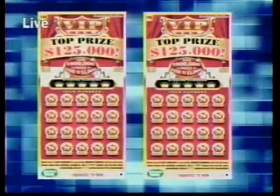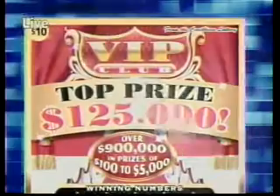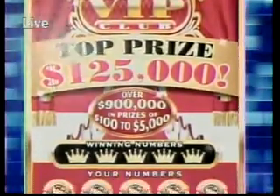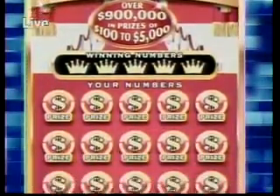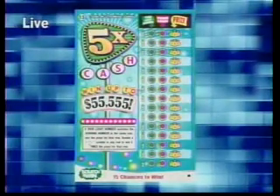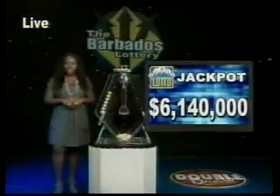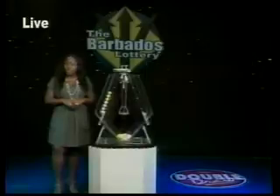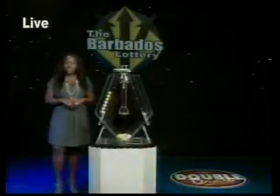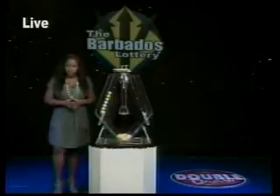This game has a top prize of $125,000, with over $900,000 in prizes, from $100,000 to $5,000. Also, play Five Times Cash and win up to $50,000, available at lottery retailers. The huge Super Lotto jackpot is now $6,140,000, and the jackpot for the next Mega Six Draw is $387,500. Remember, you have to be in it to win it, so buy your tickets today.